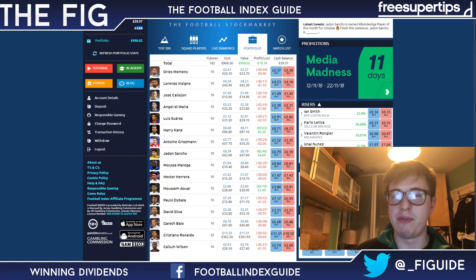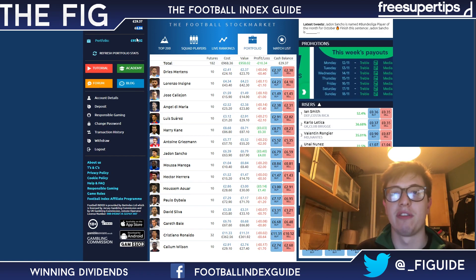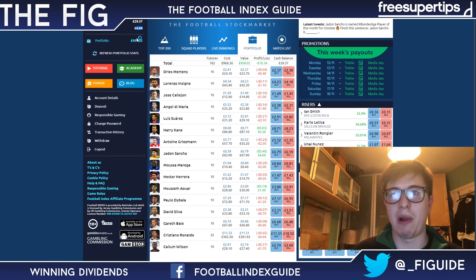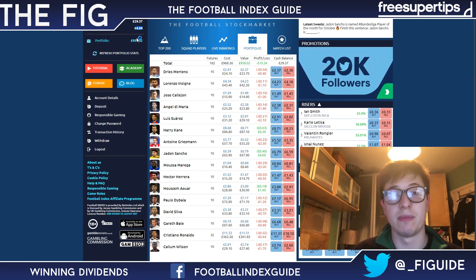To summarise: you buy before 2 o'clock on any day, and if that player wins dividends on that day, you will be paid out when they pay out after midnight. Of course, if you hold a player for a month and they win dividends 3 days in that month, you will win dividends every time. That's all for how you can win dividends.